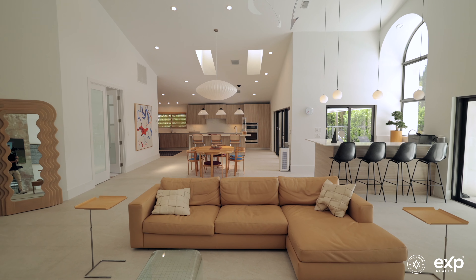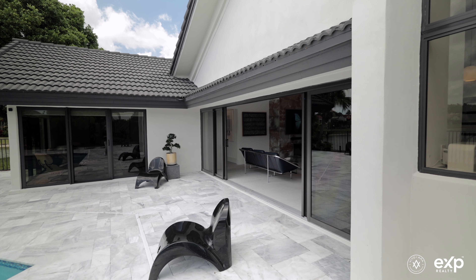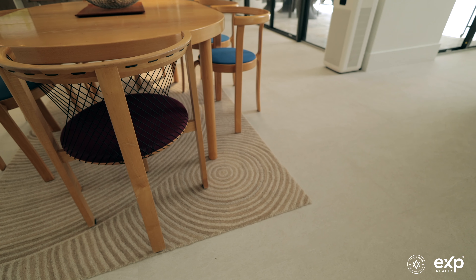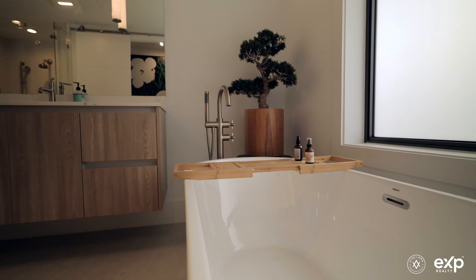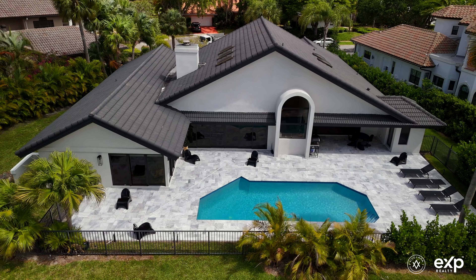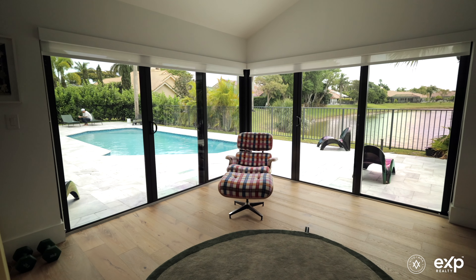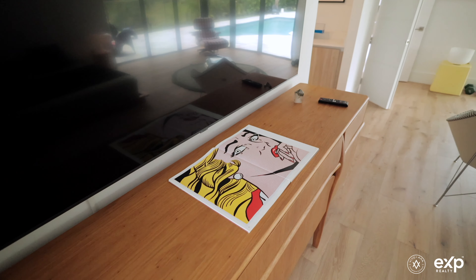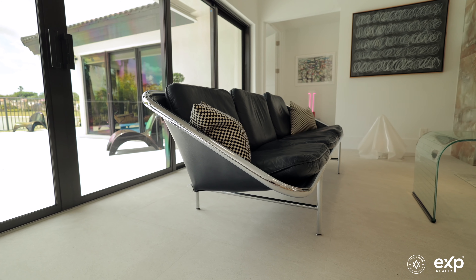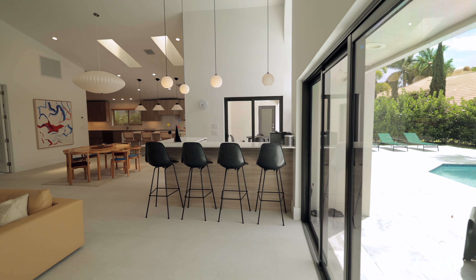With extensive interior and exterior upgrades — including impact glass windows, landscaping, pool, flooring, kitchen, and baths — and a custom two-person infrared sauna, it offers modern luxury living. This home comes fully furnished, accessorized, and completely turnkey. Every little detail and piece of designer furniture was meticulously curated by the renowned artist owner.